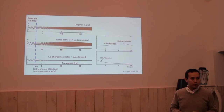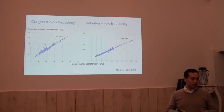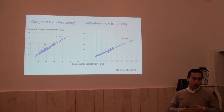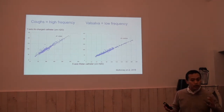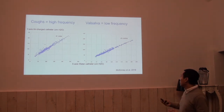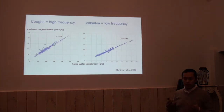Now going back to clinical data presented by a center funded by Lampoli. First they look at coughs, which are higher frequency — as expected, high frequency signals are picked up less similarly between both techniques, so we see more scatter. When we look at the alpha, with the same range of pressures, they look more linear.